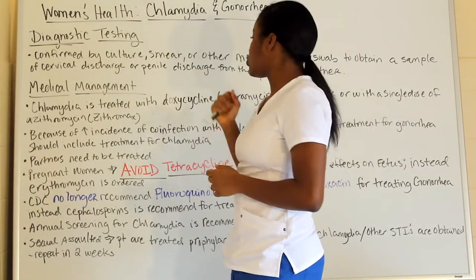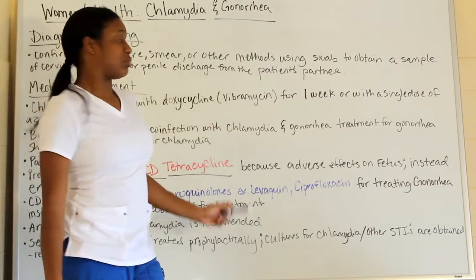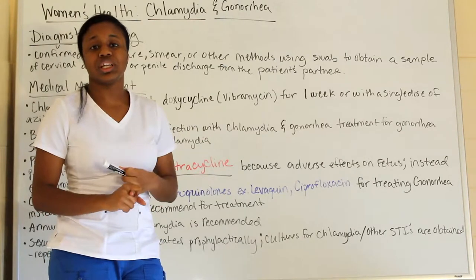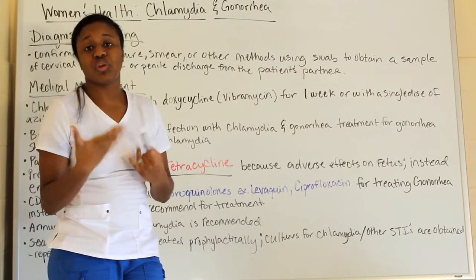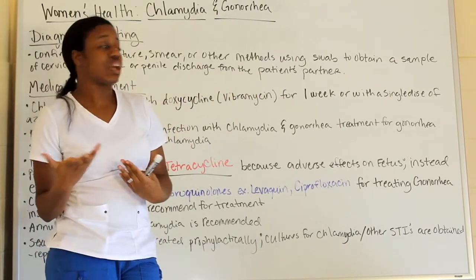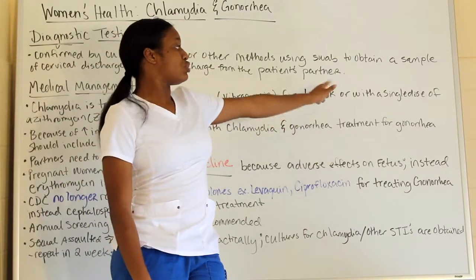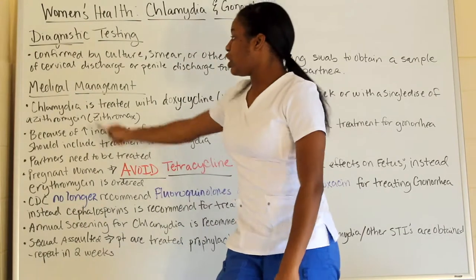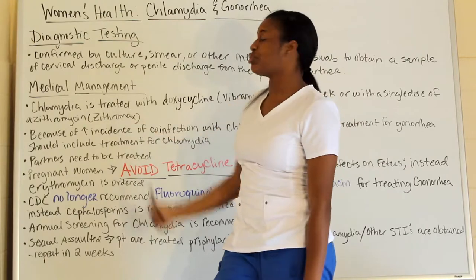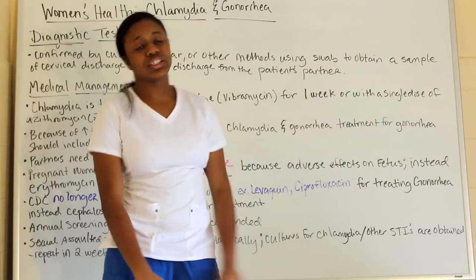For medical management: a patient who has chlamydia is treated with doxycycline — try to remember the generic name, as that's what you'll be tested on for NCLEX. You'll use doxycycline for one week, or you can use a single dose of azithromycin, also known as erythromycin. So: erythromycin single dose or doxycycline for one week.